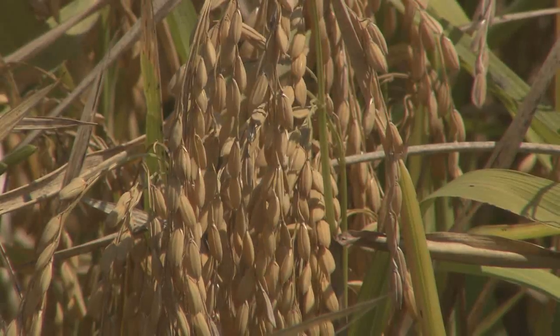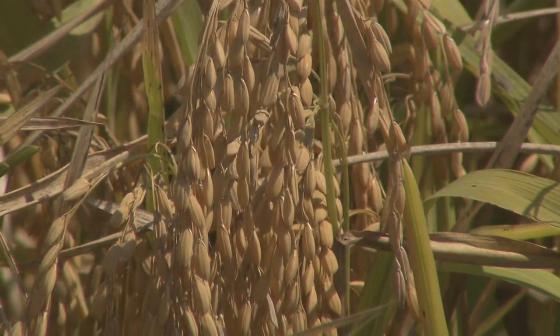When I first started, you could go out and look at any field and see these big patches of sheath blight developing. You knew that was causing a lot of damage. Nowadays, you go out, drive around, and you hardly see these patches of sheath blight, so we have made an impact.